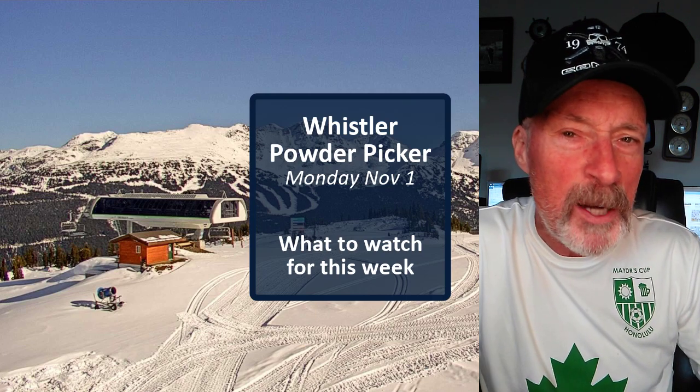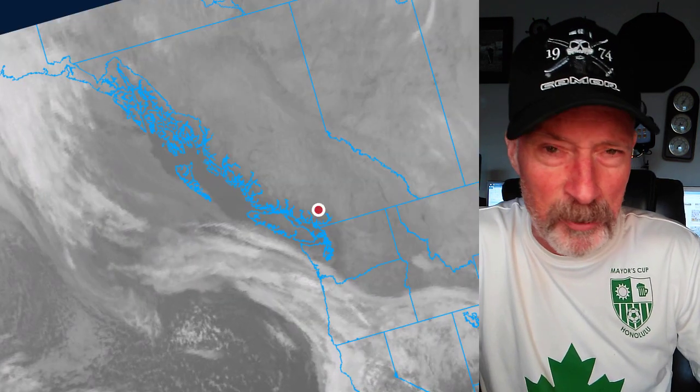Hey everyone! Here's what you want to watch this week, besides the snow stake, of course. Where's the cold air, Waldo? A picker's rule of thumb says north of or behind the dashed blue line.